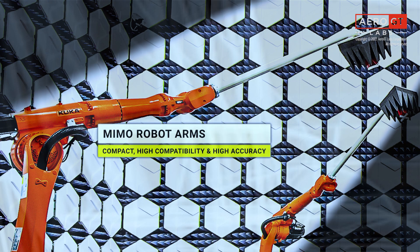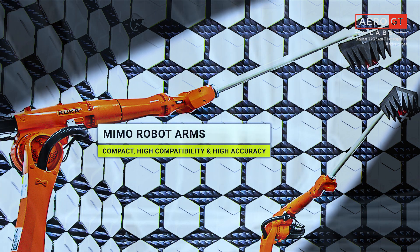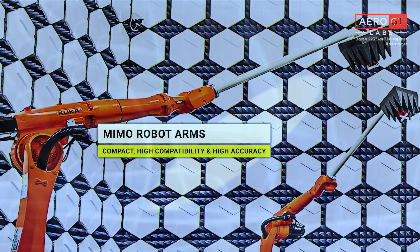The MIMO robotic arms are compact. They can be retracted and stowed away when not in use. The arms have the range to perform scans on a wide variety of cars and vehicle types. And the test results delivered are accurate and repeatable.